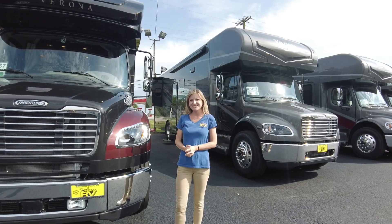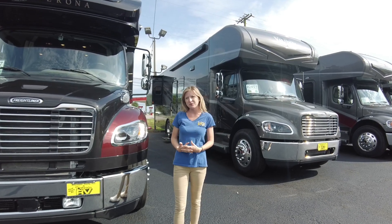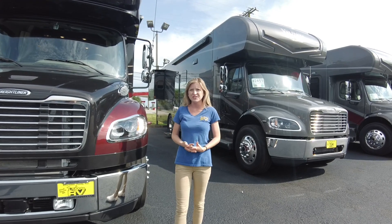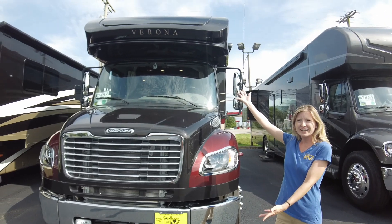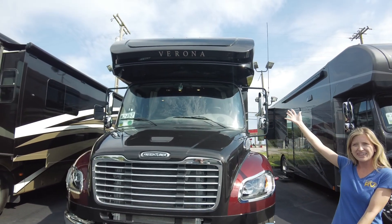Hello and welcome back to Dillon's RV Center located at 2190 Delcy Drive in Sewell, New Jersey. I'm Autumn and today I'm going to show you all around a 2022 Renegade Verona 36VSB.